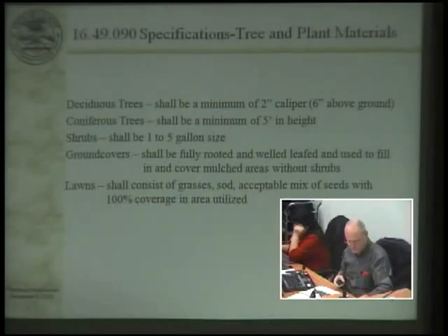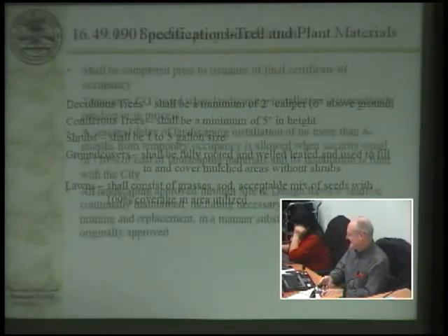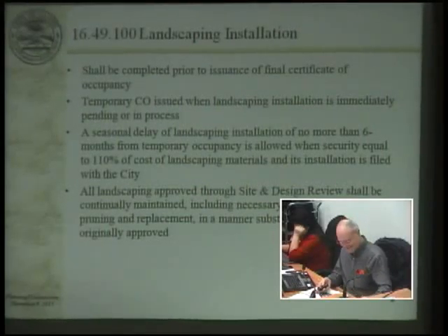On the lawns: I just noticed we're going to have to hire some more code enforcement officers because all lawns are supposed to be weed-free in the city. We should probably strike that from the code or hire some more code enforcement people.